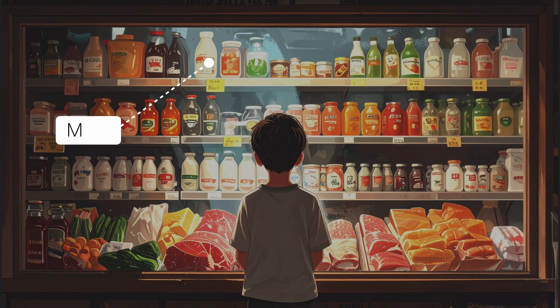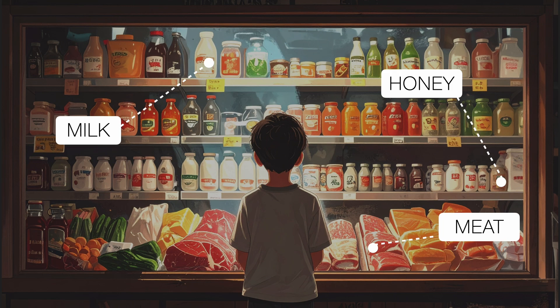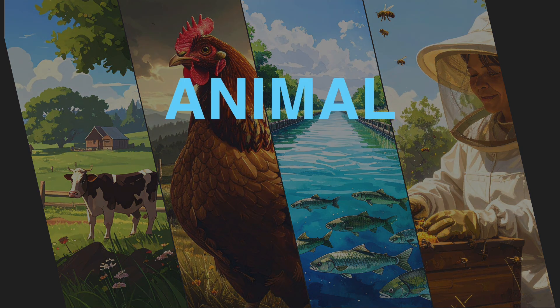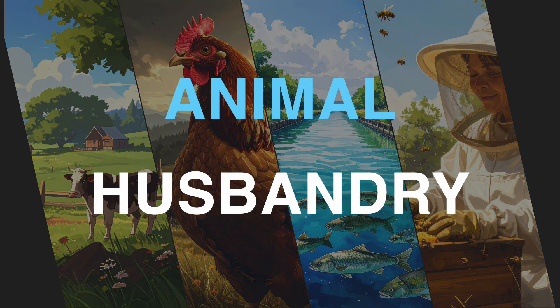Have you ever stopped to think where your milk, meat, or even honey comes from? Behind these everyday items is a set of practices called Animal Husbandry. Animal Husbandry is just a fancy word for the scientific care, breeding, and management of animals to meet human needs.